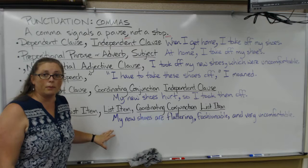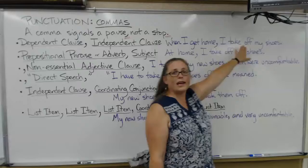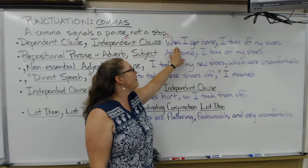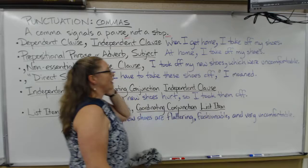There are numerous situations when you use a comma. The first one is when you have a dependent clause before an independent clause — you want to have a comma between them. For example: 'When I get home, I take off my shoes.' 'When I get home' is a dependent clause with a subordinating conjunction at the beginning, signaling that it is not an independent clause. 'I take off my shoes' is the independent clause. So you have the dependent clause, then a comma, then the independent clause.